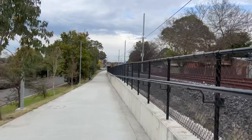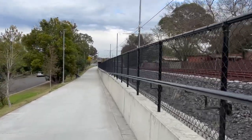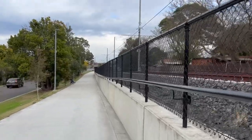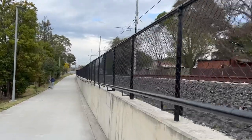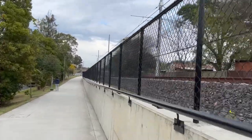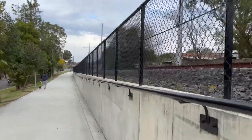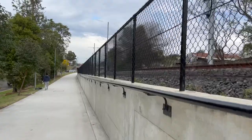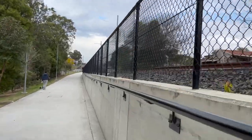Today is basically my first time seeing the existing Carlingford line — I've never filmed a video at any of the Carlingford line stations when the line was still operated by double deckers. So it's my first time covering the Carlingford line. Basically in my lifetime I have not filmed any videos on this end of the Parramatta light rail up until today.